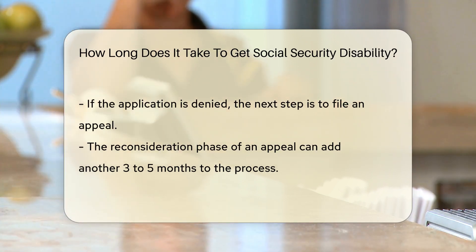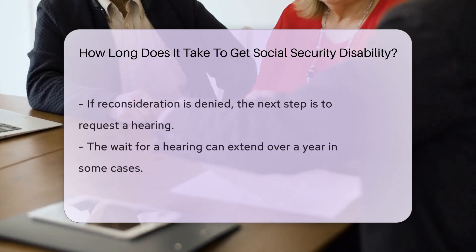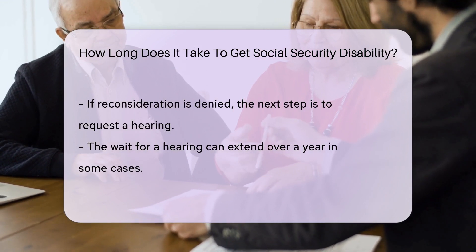If your application is denied, don't lose hope. You can appeal, which introduces us to the reconsideration phase. The reconsideration phase adds more time to the clock, usually another three to five months.